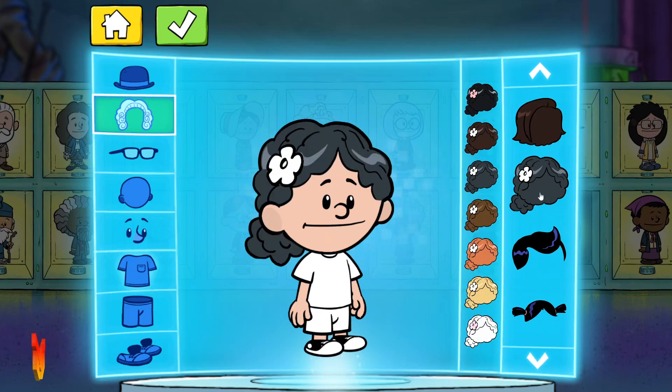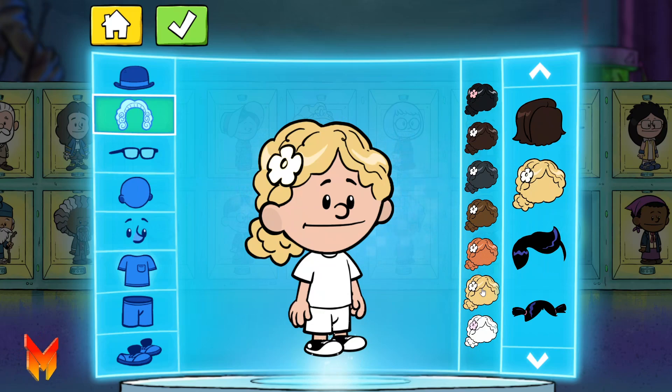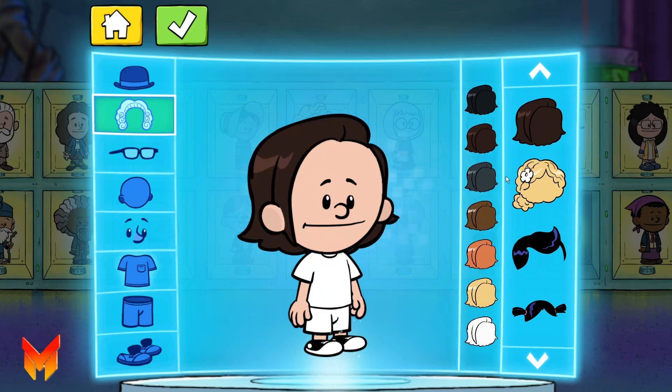Oh, looking good! I love it! That looks awesome!